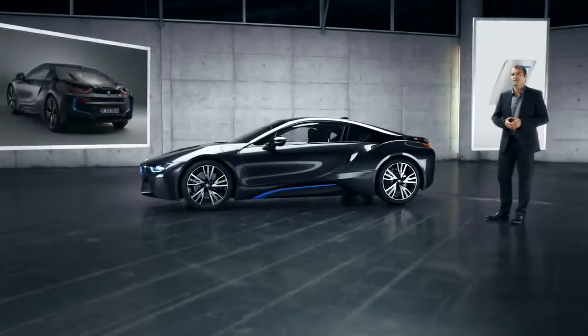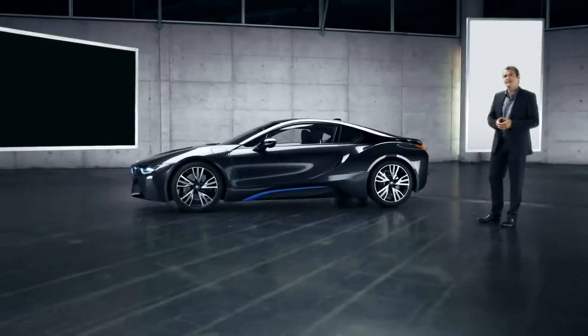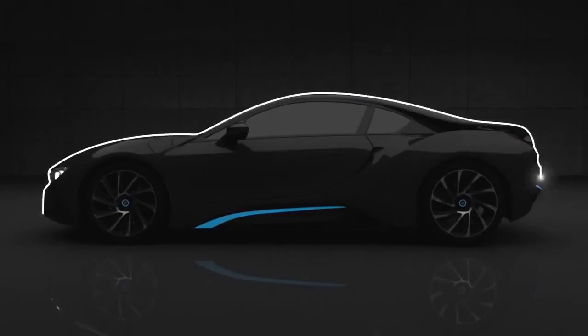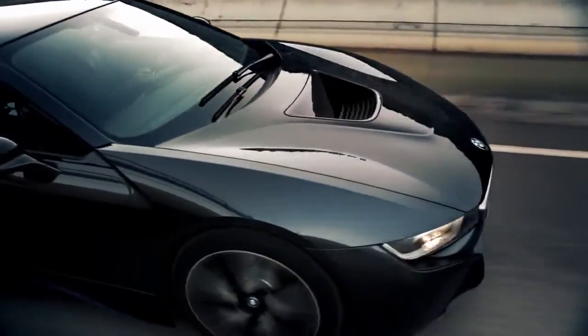A dazzling design is a must for a BMW. The design of the BMW i8 conveys a strong iconic character. It's dynamic at first glance — a long wheelbase, a short overhang, a sweeping silhouette, powerfully formed surfaces and precise lines. You might even expect the BMW i8 is surging forward, even though it's standing still.